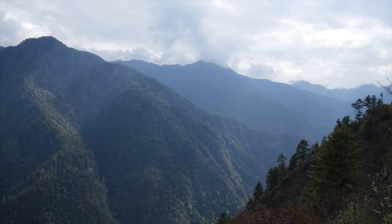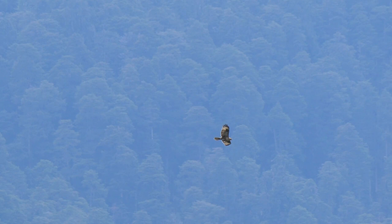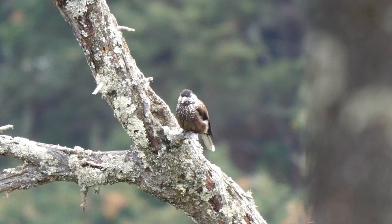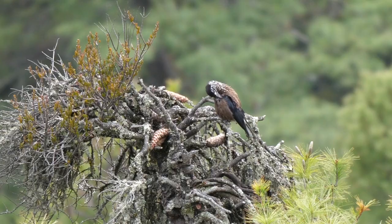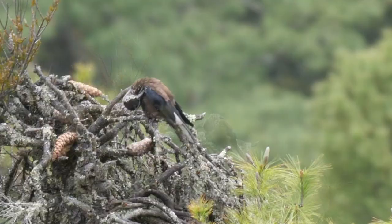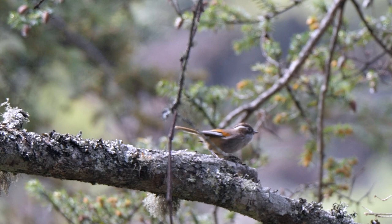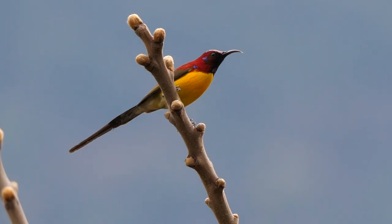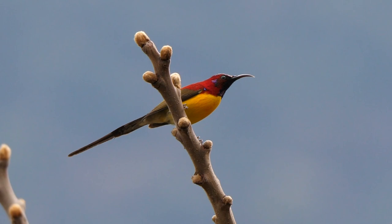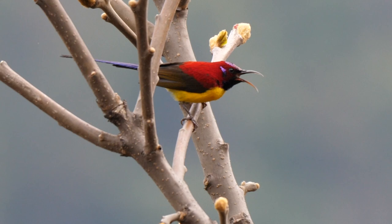Now heading back east, we stopped for lunch overlooking the valley, where a Himalayan buzzard was soaring at eye level, and there were a few southern nutcrackers around. They can be separated from the now-split northern species by being much less spotted, with a distinctive brown crown and more white in the tail. Nearby, a mixed flock revealed our first white-browed fulvettas, and a quite superb Mrs Gould's sunbird. The males are exquisite — crimson above and yellow below, with a purple crown and purplish-blue tail.